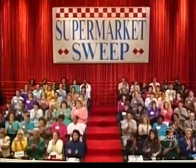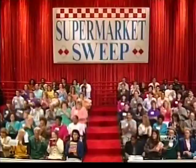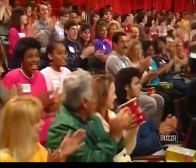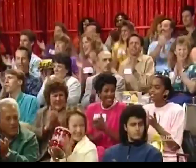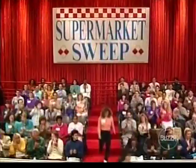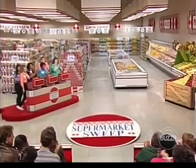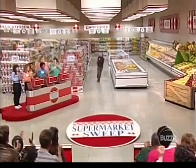Are you ready to go shopping? Who's got the Revlon Flex Conditioner? Okay, you're on. Who's got the cremant lasagna noodles? Okay, you're on. Who's got the Pringles potato chips? Okay, you're on. We're ready to play Supermarket Sweep. And here is our host, David Ruprecht.